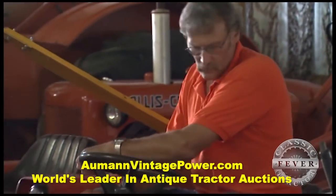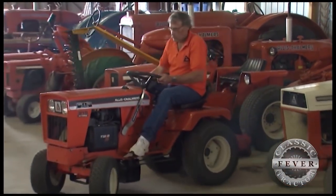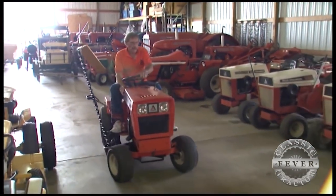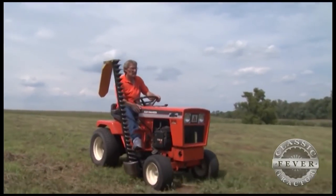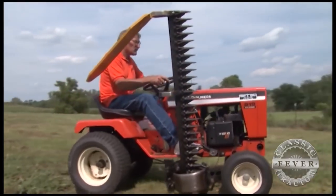One of the top tractors in Don's collection is this 919 Hydro, which is powered by a twin-cylinder 19-horse engine. Don's not exactly sure when his tractor was built, but he's got it narrowed down to just a couple of years — that's because this 919 came out near the end of Allis-Chalmers' run of making lawn and garden tractors.